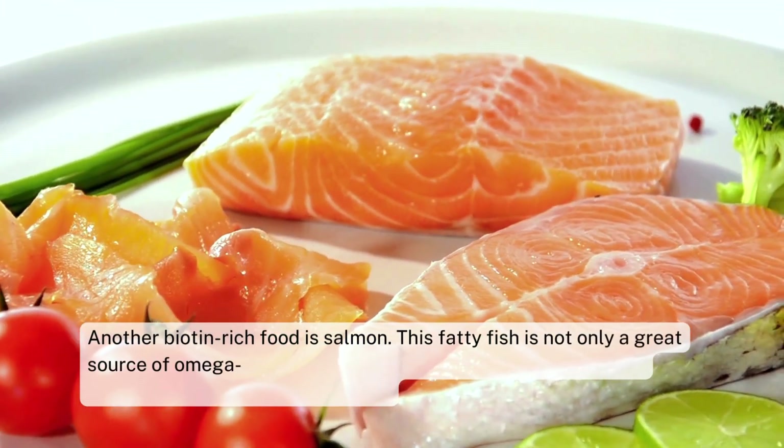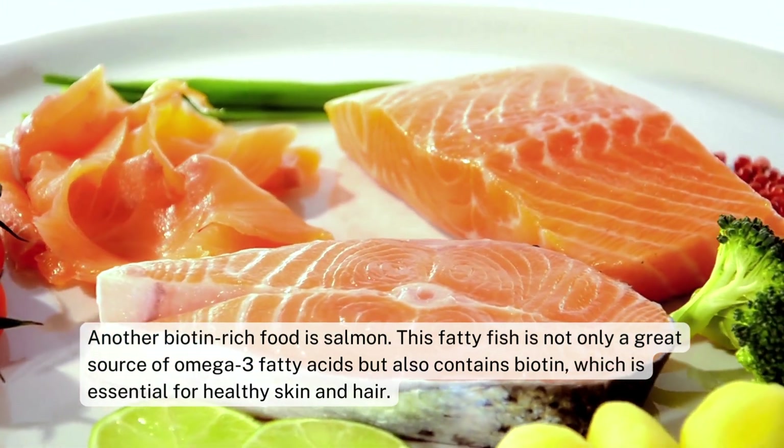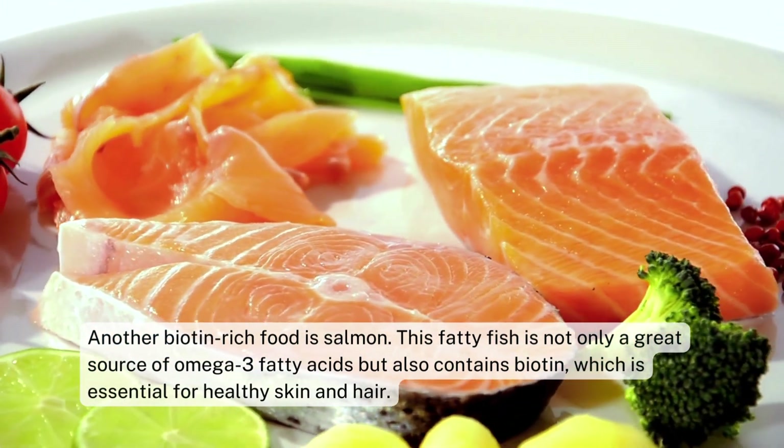Another biotin-rich food is salmon. This fatty fish is not only a great source of omega-3 fatty acids but also contains biotin, which is essential for healthy skin and hair.